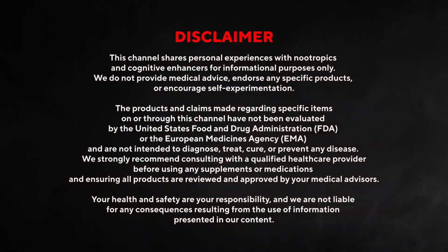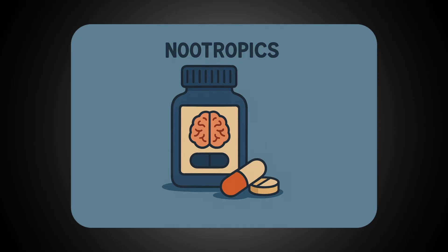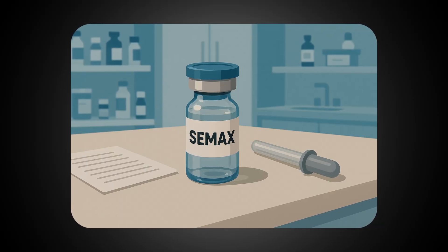Now while the basics I mentioned are incredibly important and they're the building blocks of brain health, there are certain nootropics you can take which will bring you a step further. I feel that CMAX has a host of benefits, not just in the world of performance, but also in day-to-day life.